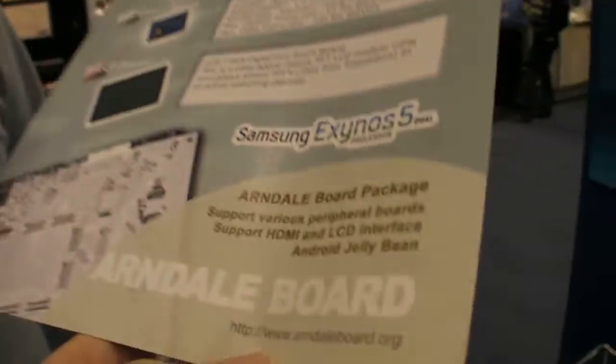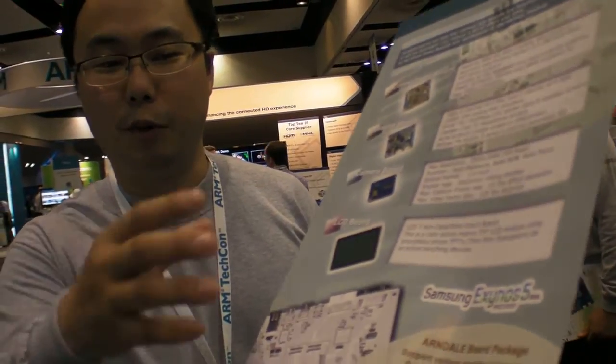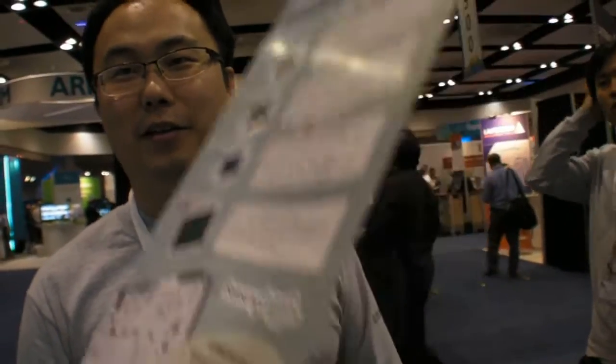What is arndaleboard.org? Actually, "arndale" means a kind of eagle — an old English name. This board uses Eagle Core, which was the original code name from ARM. A15 is Eagle — the code name is Eagle.